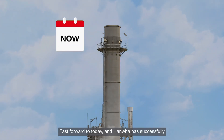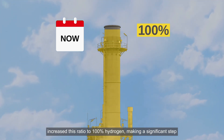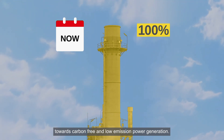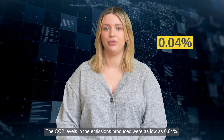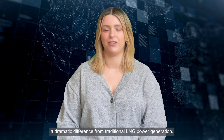Hanwha has since successfully increased this ratio to 100% hydrogen, making a significant step towards carbon-free and low-emission power generation. The CO2 levels in the emissions produced were as low as 0.04%, a dramatic difference from traditional LNG power generation.